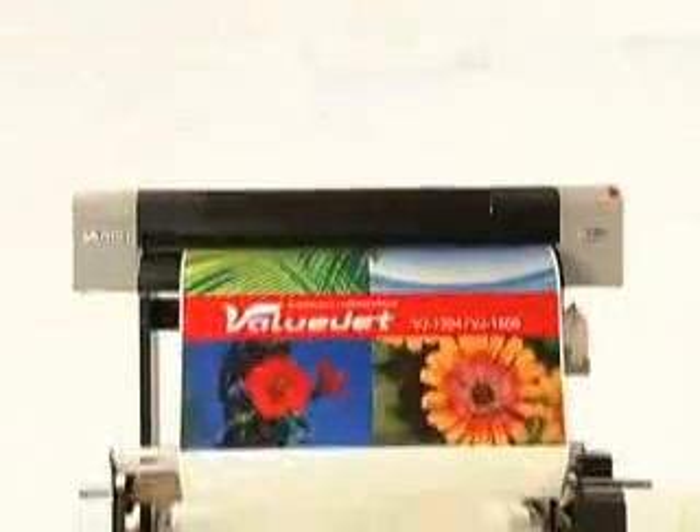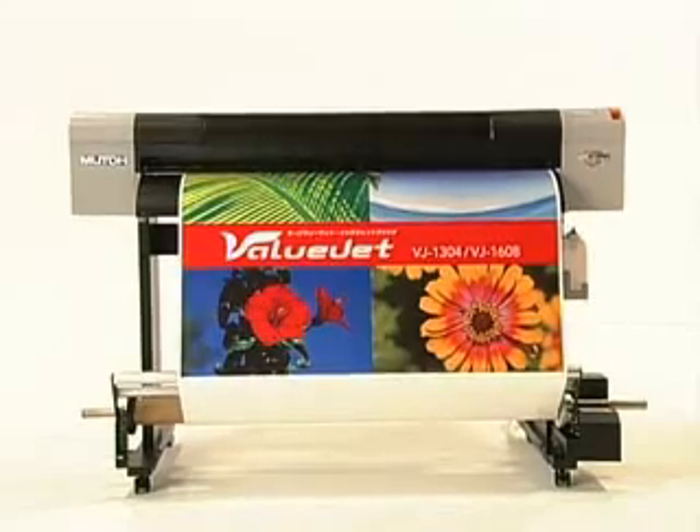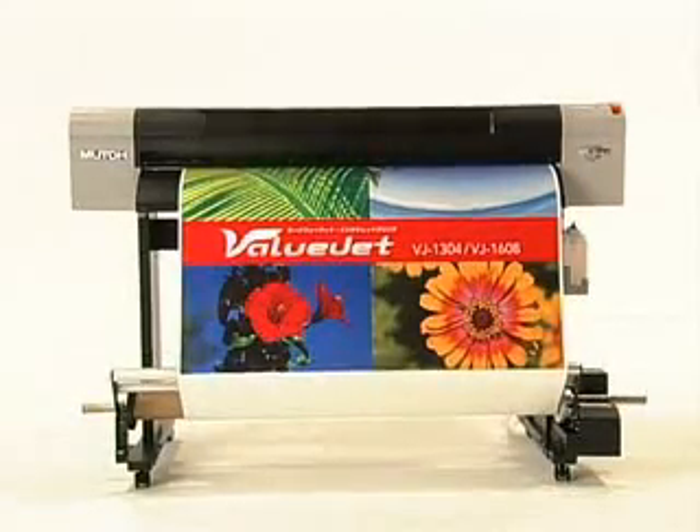Furthermore, the unit has a width of only 1875mm, well under 2 meters, making it quite compact.